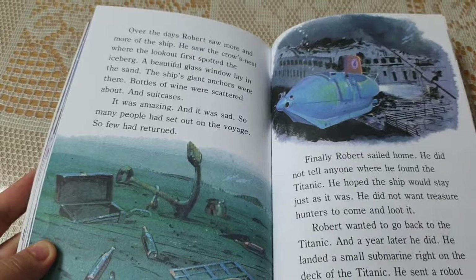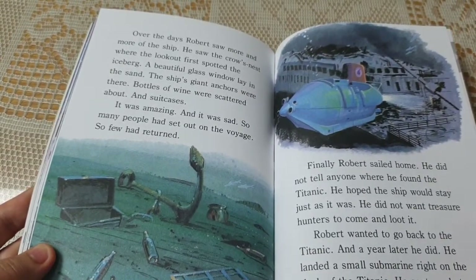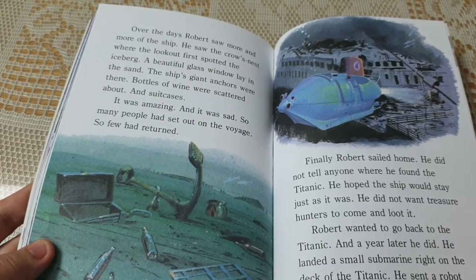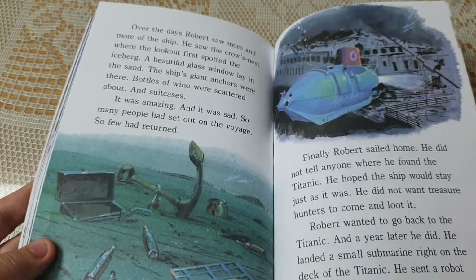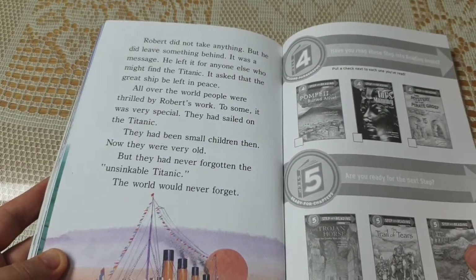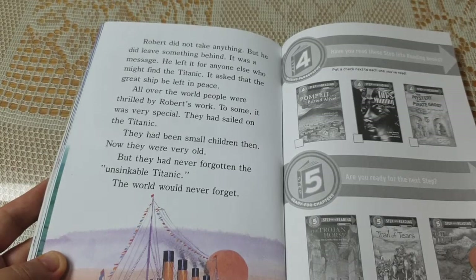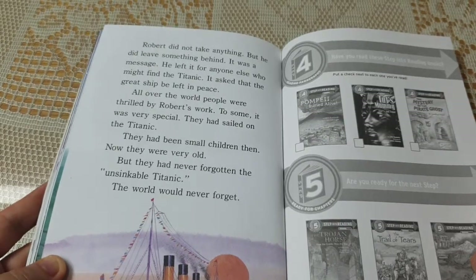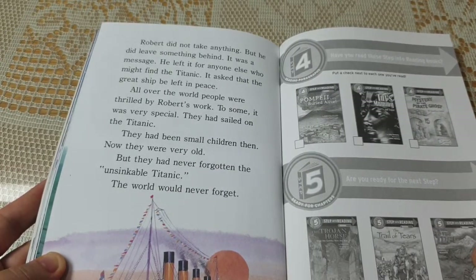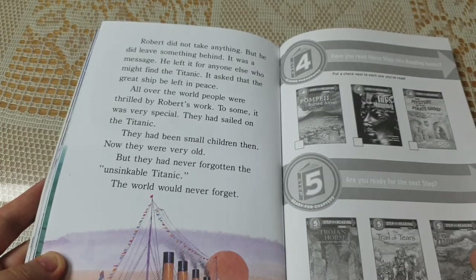Finally, Robert sailed home. He did not tell anyone where he found the Titanic. He hoped the ship would stay just as it was — he did not want treasure hunters to come and loot it. Robert wanted to go back, and a year later he did. He landed a small submarine right on the deck of the Titanic and sent a robot inside the ship. Robert did not take anything, but he did leave something behind — a message for anyone else who might find the Titanic, asking that the great ship be left in peace. All over the world, people were thrilled by Robert's work. Some found it very special — they had sailed on the Titanic as small children and were now very old, but they had never forgotten the unsinkable Titanic. The world would never forget.